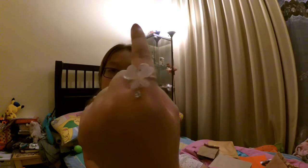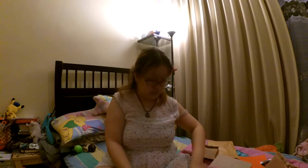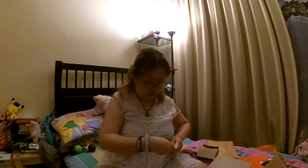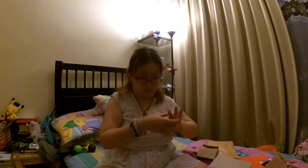Let me just wear it and show you guys — look, isn't it so pretty? It's such a pretty flower ring, and I think you can wear it on both sides actually. It's pretty cute and you can tighten it as well. So yeah, that's the ring.